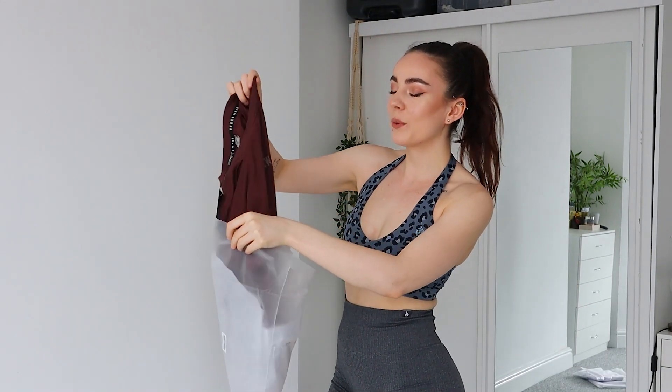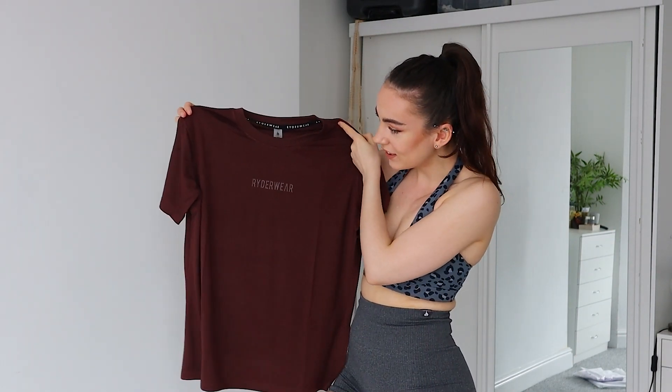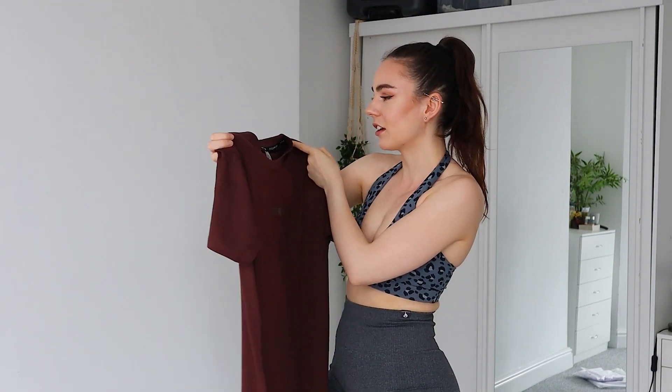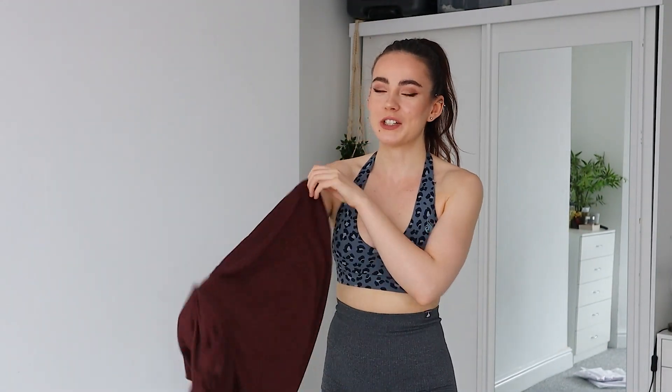Let's start with some brand new t-shirts. I am forever wearing men's t-shirts to the gym, around the house, chilling, sleeping — everything. I wear a lot of oversized tops, and thankfully Ryderwear has heard me because they've brought out a range of longline tees. I've stuck to an extra small, and it's in this gorgeous maroon color — it's called Chocolate. Absolutely stunning, I love this.